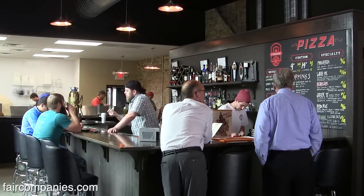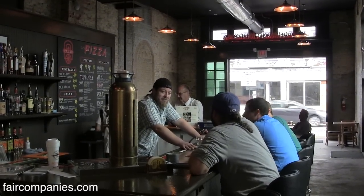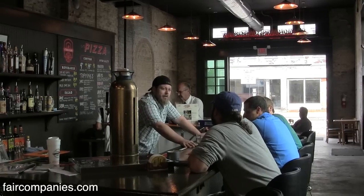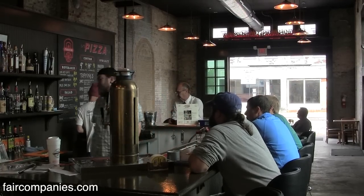They've been open for about two weeks now, and it's full of people. The biggest task I had when finding an operator for here is I wanted to find a restaurant that could, one, serve the community, but two, bring outside people in so we could show off this neighborhood. My number one goal right now for this neighborhood is getting residents to move into this neighborhood.